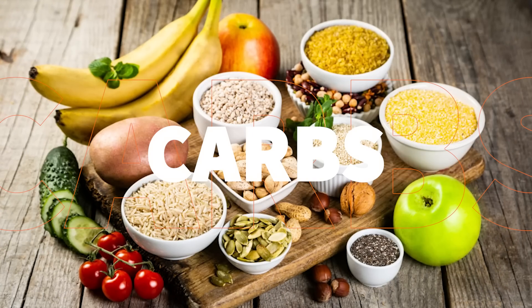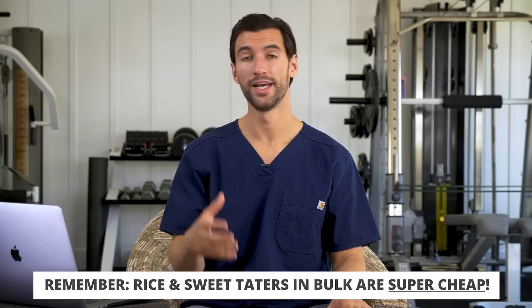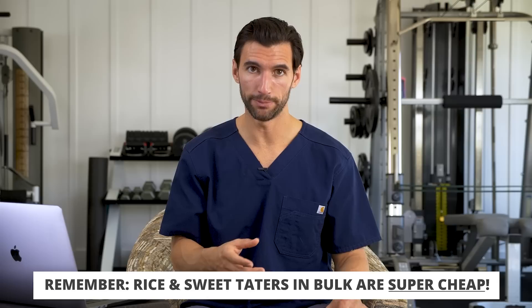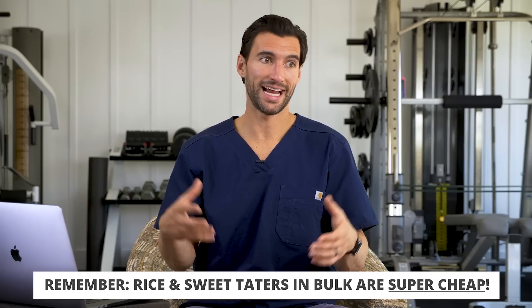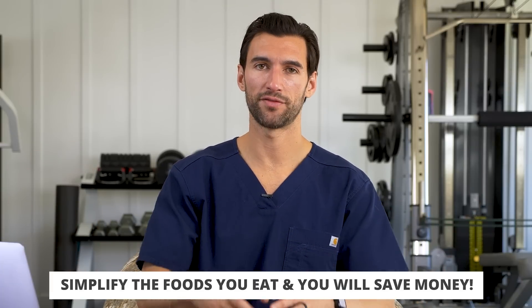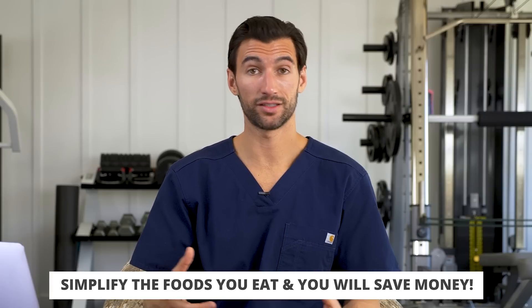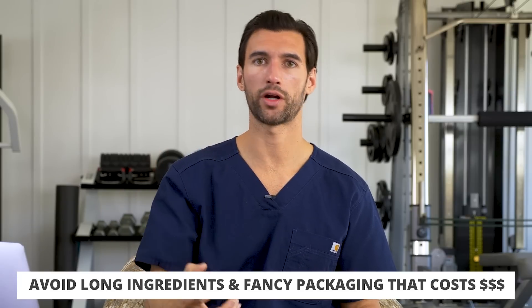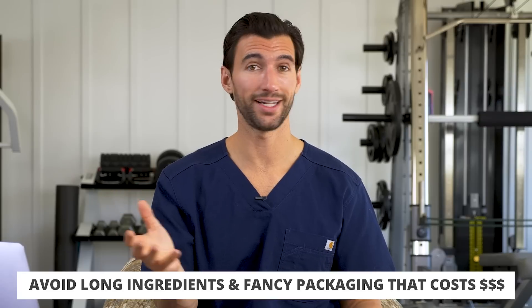When it comes to carbohydrates to include as part of your perfect plate, rice in bulk is super cheap — you can get many different kinds. Sweet potatoes and tubers in bulk are also super cheap; throw those in a pressure cooker, Instant Pot, or oven and have those as a staple. The message here is to simplify: focus on mono-ingredient foods — fruits, vegetables, meats, eggs. These are the things of greatest value. It's the stuff with the long ingredient list requiring lots of marketing and packaging that has a huge markup, takes a lot of your money, and is the least healthy stuff.